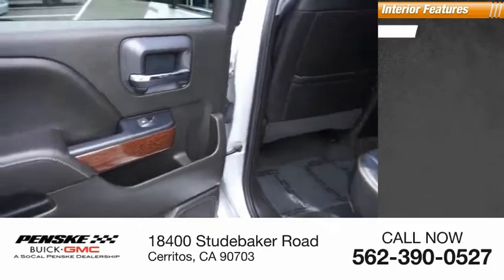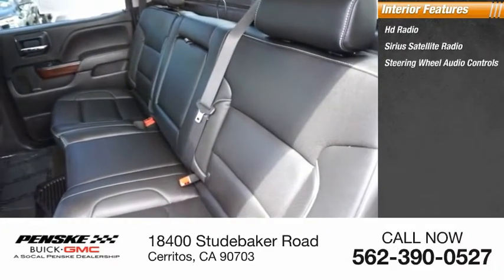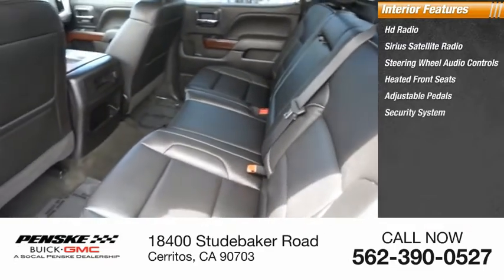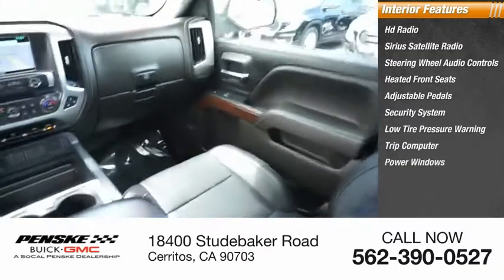Inside you'll find HD radio, Sirius satellite radio, steering wheel audio controls, heated front seats, adjustable pedals, security system, low tire pressure warning, trip computer, power windows, and power steering.